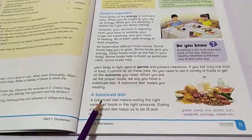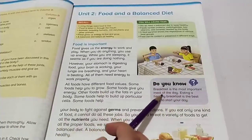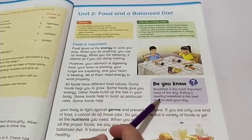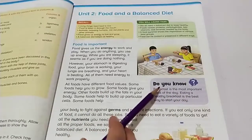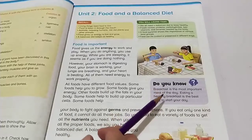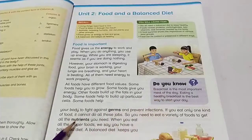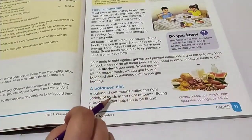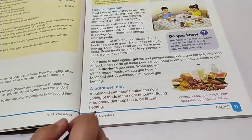What is a balanced diet? Breakfast is the most important meal of the day — you must eat it. Eating a healthy breakfast is the best way to start your day. A balanced diet means eating the right variety of foods in the right amounts. Eating a balanced diet helps us to be fit and healthy.